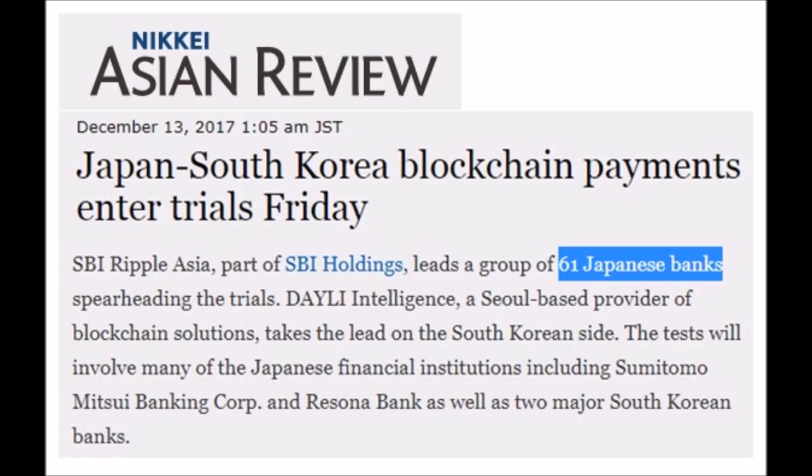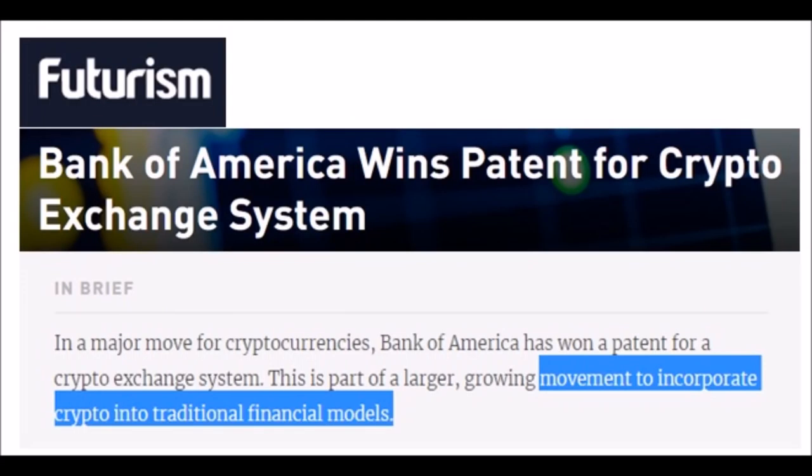Thailand is getting on board. Taiwan is getting on board as Crypto Island. And if you thought this was all Asia-centric, let's jump back to the United States — Bank of America's patent for a crypto exchange system. All the banks are moving to this. It's much more efficient and faster.